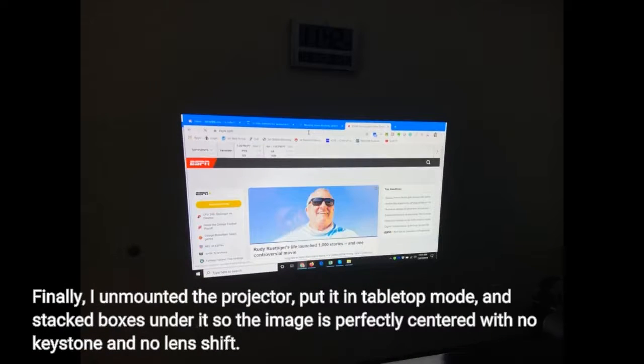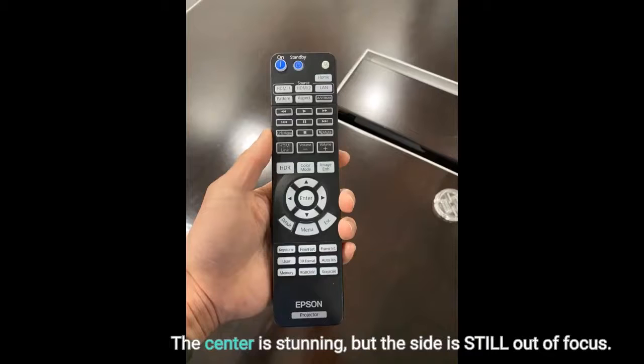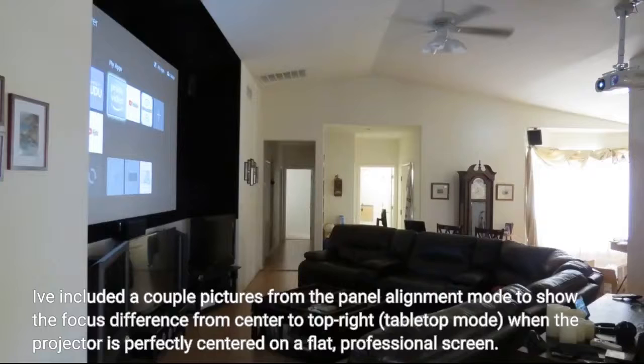Finally, I unmounted the projector, put it in tabletop mode, and stacked boxes under it so the image is perfectly centered with no keystone and no lens shift. The center is stunning, but the side is still out of focus. I've included a couple of pictures from the panel alignment mode to show the focus difference from center to top right, in tabletop mode, when the projector is perfectly centered on a flat, professional screen.